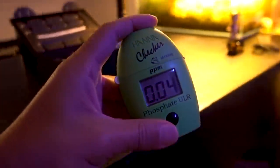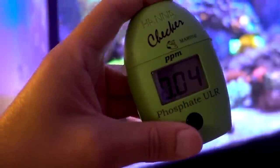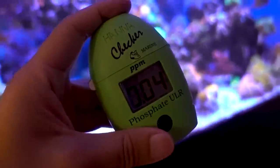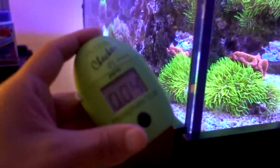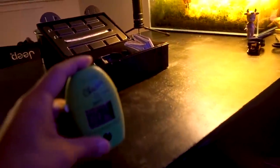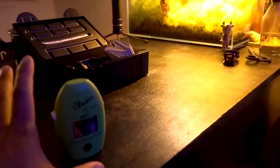Wednesday morning before work - doing a phosphate test. Looks good at 0.04, so we're in good shape for phosphate. Nitrate is probably still around 20, so I didn't bother checking it. I got all the replacement vials and tubes for the Mastertronic; once I have a little time I'll clean up the internals and hopefully have it up and running again soon. Right now I'm leaning heavily on the Hanna phosphate and nitrate checkers to keep nutrients in check.